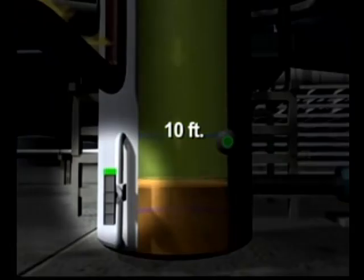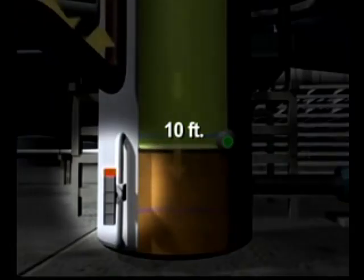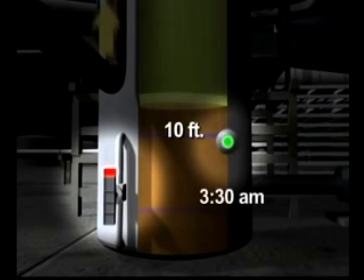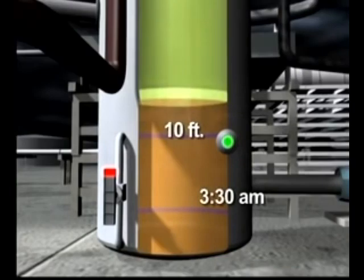A high-level alarm activated and sounded in the control room when the tower overfilled, but a second, redundant alarm failed to activate. By 3:30 a.m., the feed was stopped, and the level indicator showed that the liquid had filled the bottom 10 feet of the tower. We now know that this indicator was not providing accurate readings — we calculate that the tower was actually filled above the range of the indicator to a height of about 13 feet.